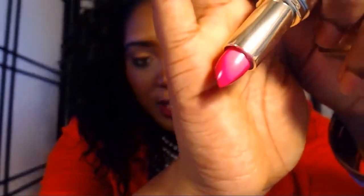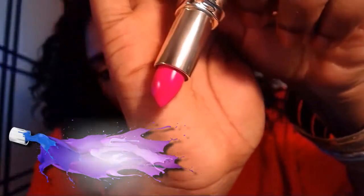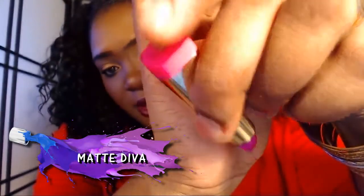I don't own Candy Yum Yum but I would say this would probably remind me of it. Do you guys see how shocking of a pink that is? This is Diva — it's truly matte, I can tell by the finish. That color is already going to be my favorite, I can tell.